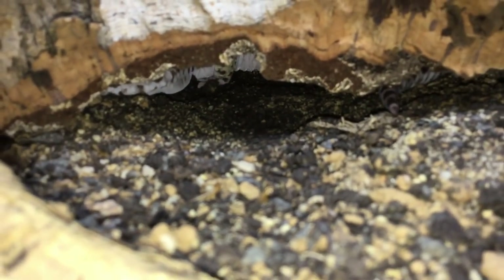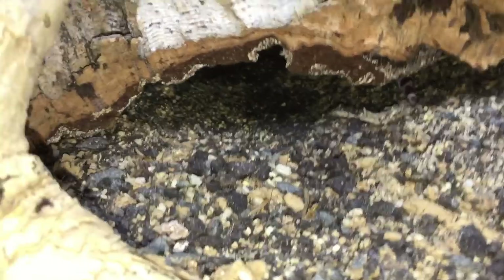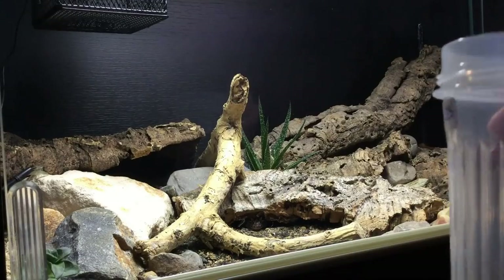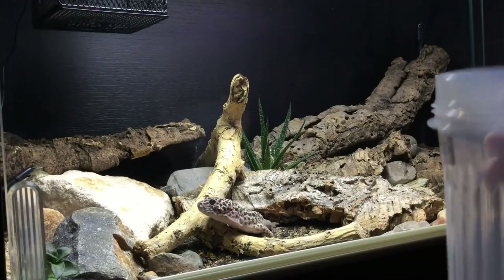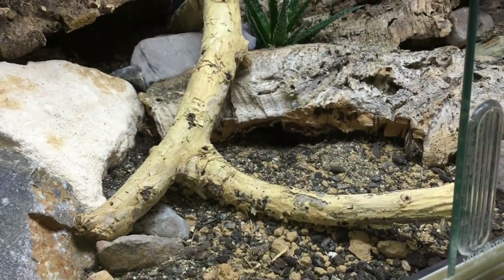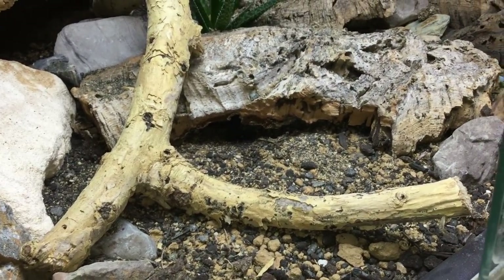Speckles is actually in there — you can just about see his underbelly. I don't really want to disturb him. Last week's video was really good for seeing him because we fed him, and I was talking about training your reptiles to respond to sounds at feeding time. He is really well trained and just absolutely shot out of his hide. If you want to see that I'll leave a card for it, but there's not much to talk about with Speckles, so let's move on.